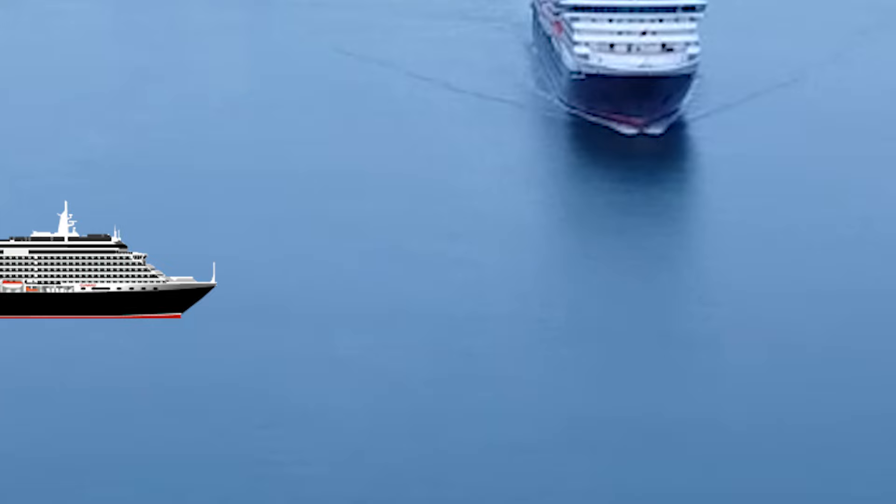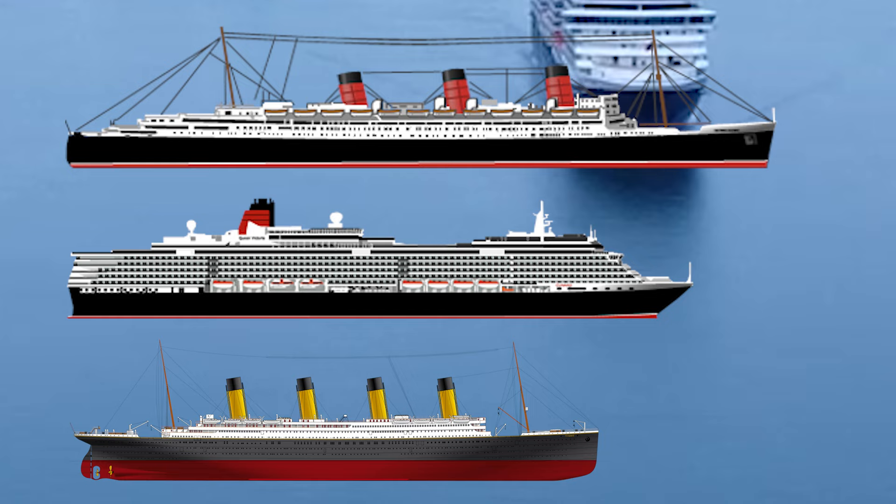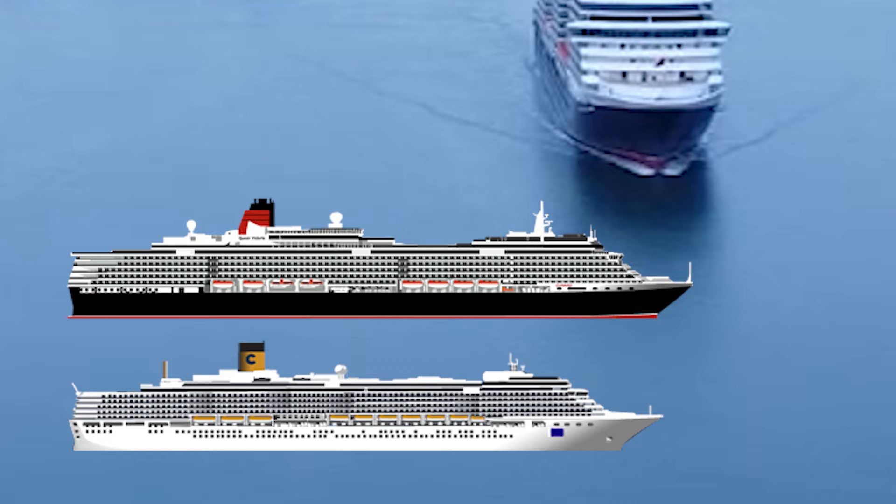At 964 feet long, the Queen Elizabeth is 82 feet longer than the RMS Titanic and 55 feet shorter than her grandmother, the RMS Queen Mary. She holds 2,091 guests and 1,005 crew, compared to the 2,260 guest capacity on Costa Luminosa, which means a more spacious experience for guests.